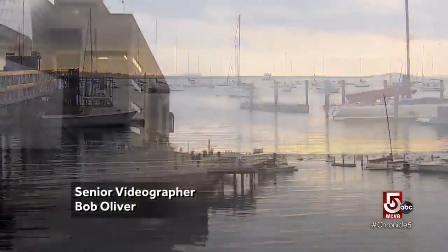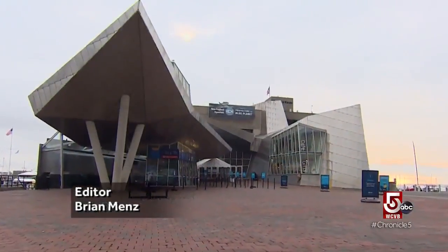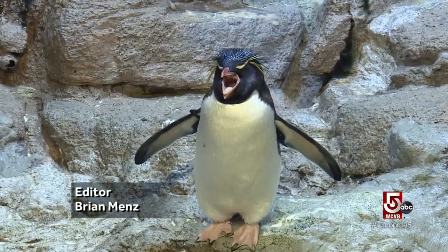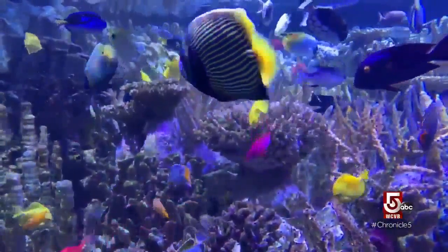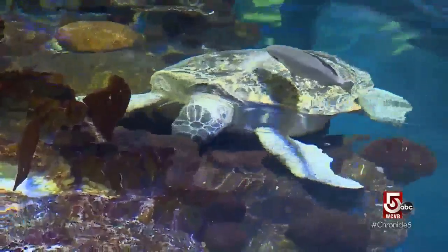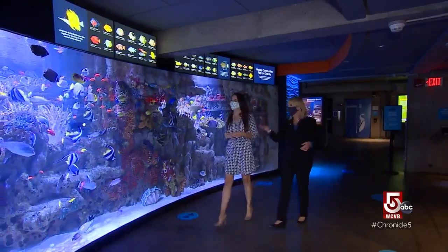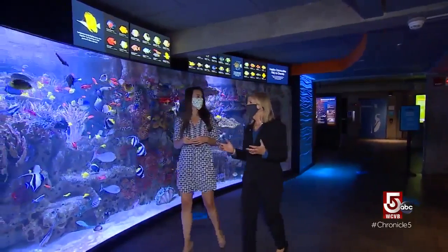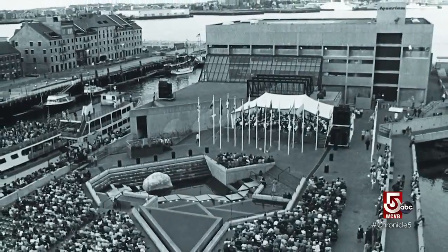The sunrise beckons an early morning wake-up call over Boston Harbor, but inside one central wharf, life is already dancing in a captivating choreography of sea life. The mission of the New England Aquarium is to sustain ocean animals and their habitats. CEO Vicki Spruill says that mission has held true since the New England Aquarium first opened its doors in the summer of 1969.